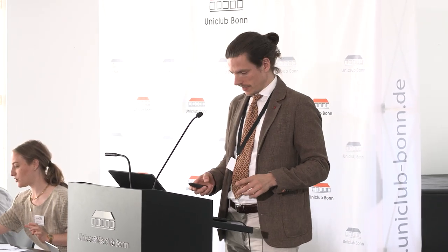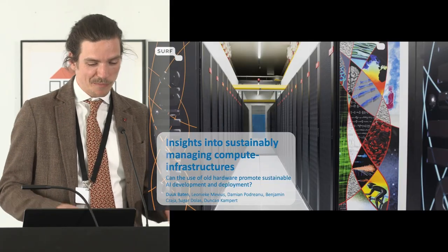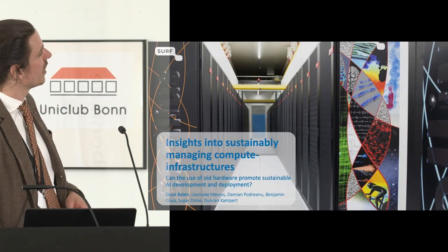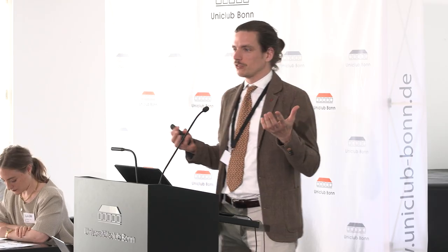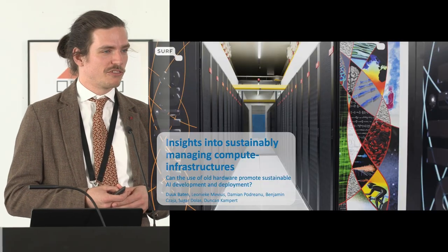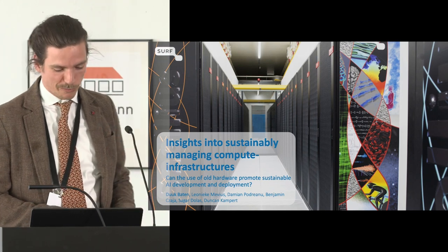Well, thank you everybody. Good morning. Great to be able to open this as a second first speaker or first second speaker. I'm going to present work that I've done with some colleagues — a shared activity about insights into sustainably managing a computer infrastructure. This is the computer infrastructure you see in the background — it's the Dutch National Supercomputer.